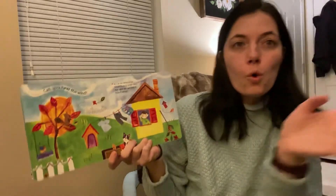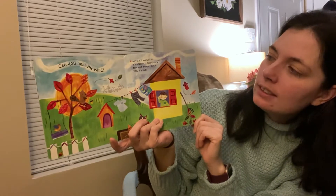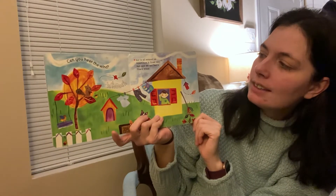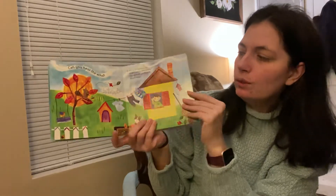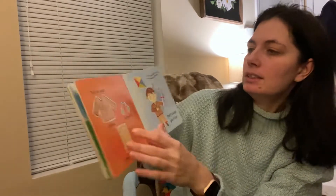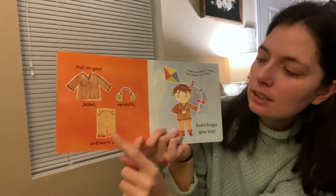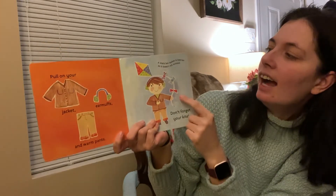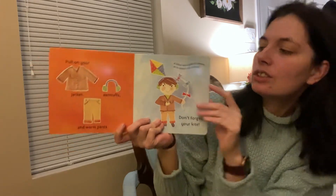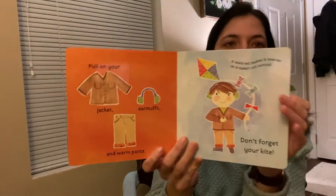Can you hear the wind? It goes whoosh. Air is all around us. Sometimes it floats very fast and we can feel it — it's called the wind. When it's windy, you put on your jacket and maybe some earmuffs and some warm pants. Don't forget your kite. A kite's tail makes it heavier so it doesn't roll around.